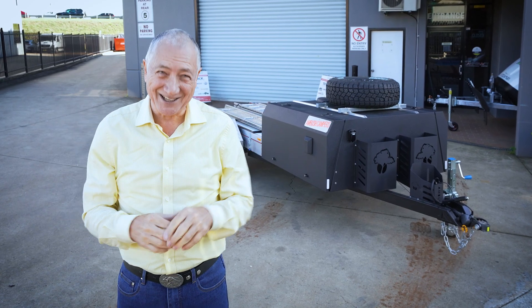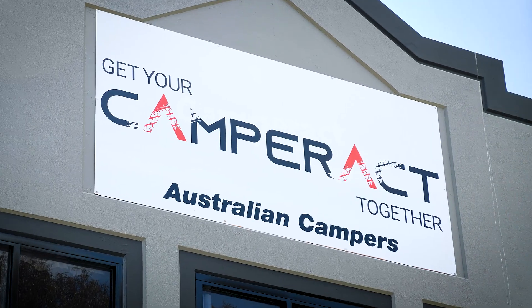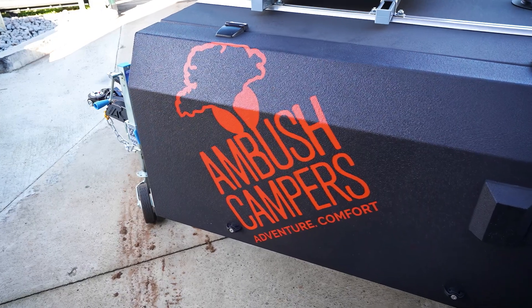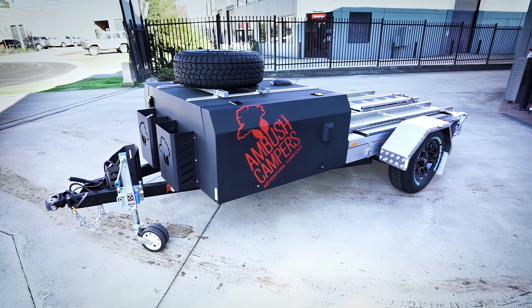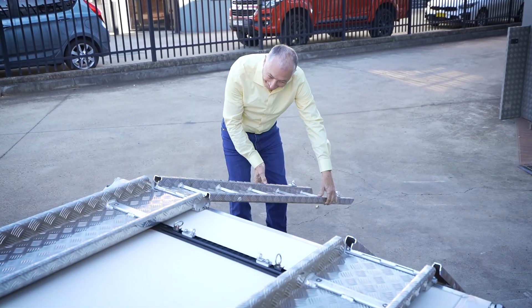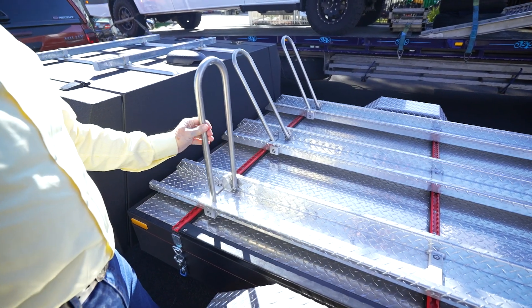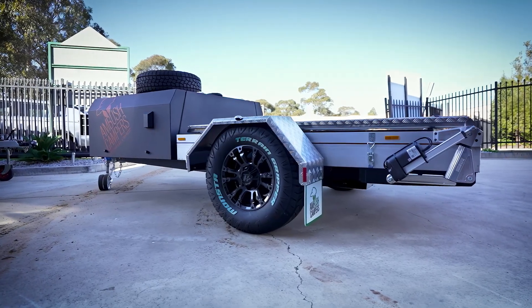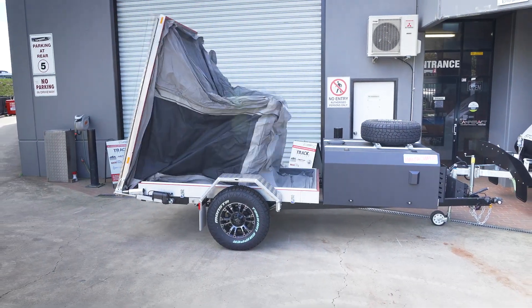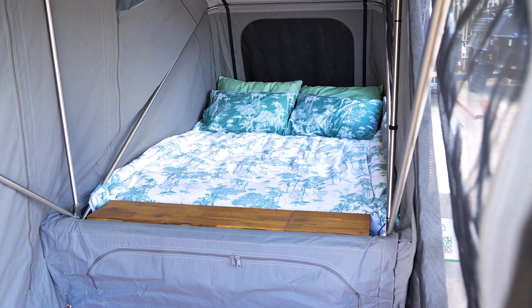G'day, I'm Scott Gibbons. This is exciting. I'm at Camper Act in Norella, New South Wales for the world release of Ambush Camper's Camper Trailer. Now this Camper Trailer is totally different to anything else you've ever seen. It will hold a quad bike, it will hold three motorbikes, and it comes as an on-road version and an off-road version. More importantly, it opens up into the most glorious camper where you've got hard floor and super comfortable bedding.